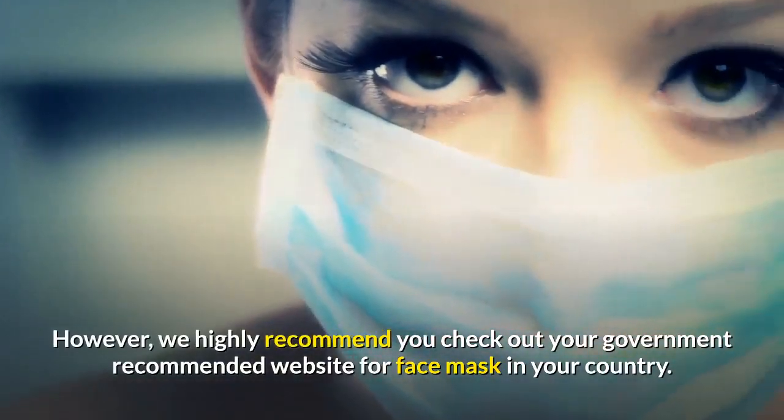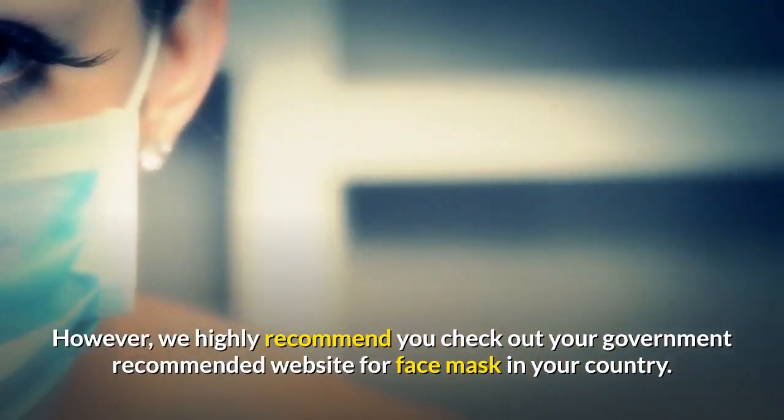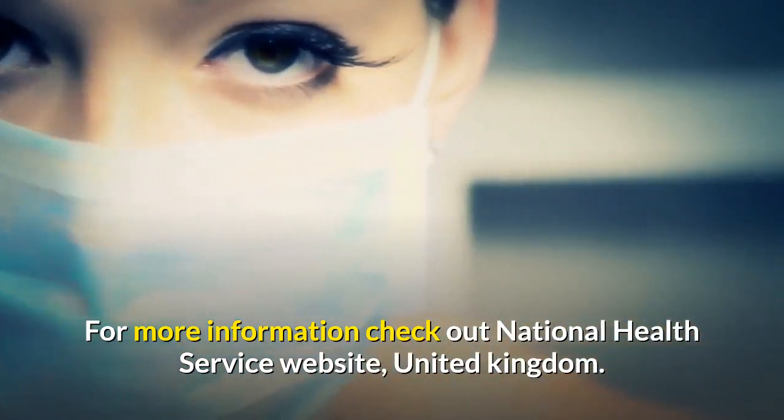However, we highly recommend you check out your government's recommended website for face masks in your country. For more information, check out the National Health Service website in the United Kingdom.